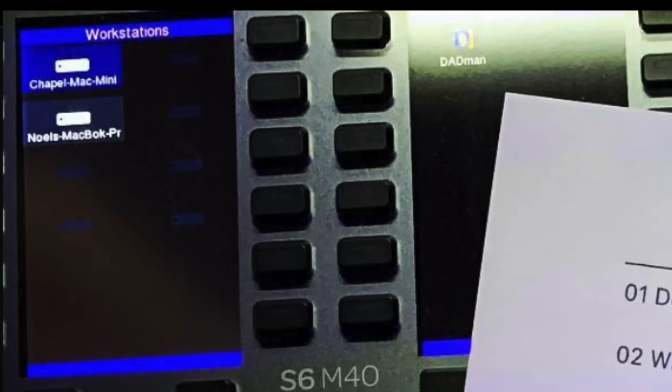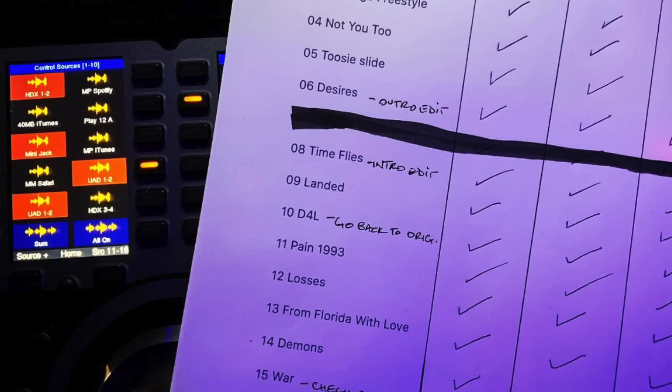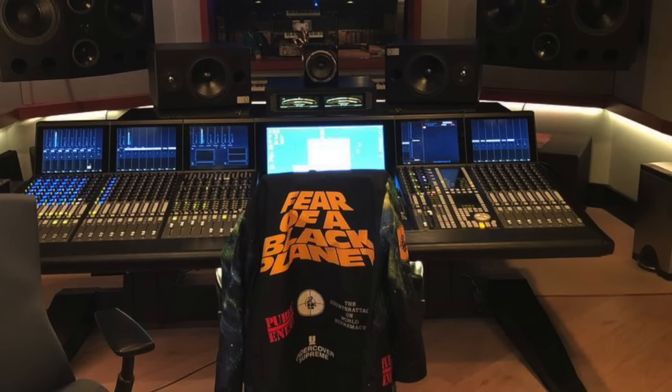Here's another shot of the S6 where you can actually see the computers hooked up to it. You can see the Chapel Mac Mini — which I assume is the name for the studio — and Noel's MacBook Pro. You can also see the monitoring and control sources of the console. This allows monitoring of different versions of the mix: what the song sounds like through iTunes conversion, Spotify conversion, or through different converters like HDX or U80.